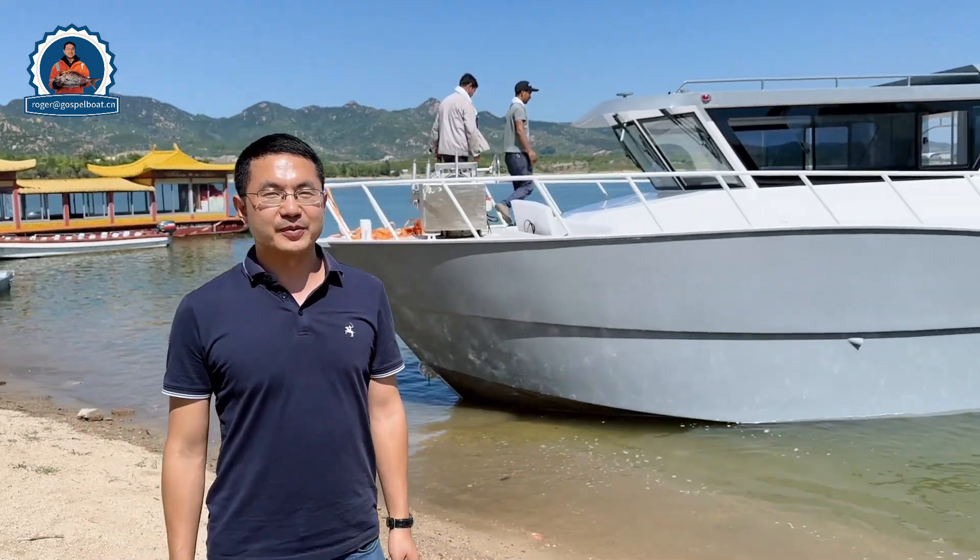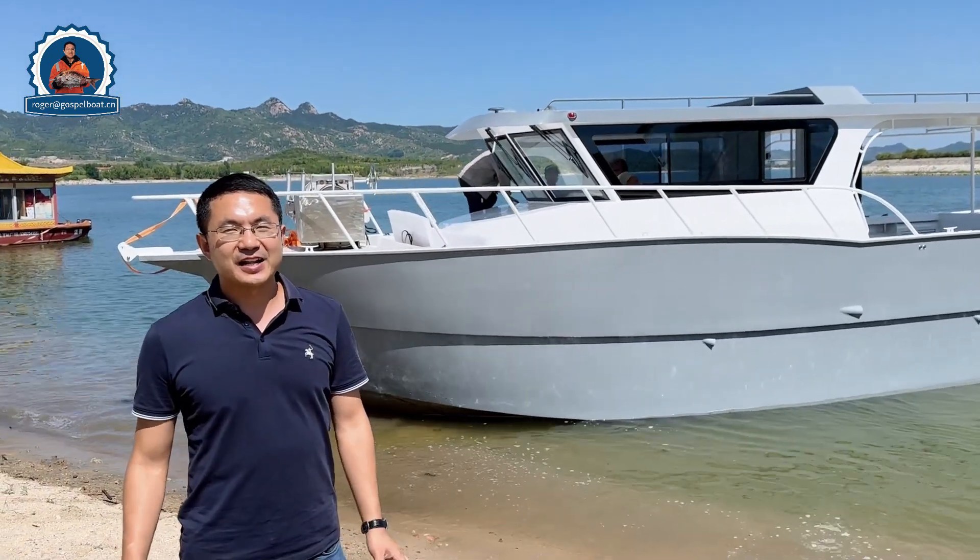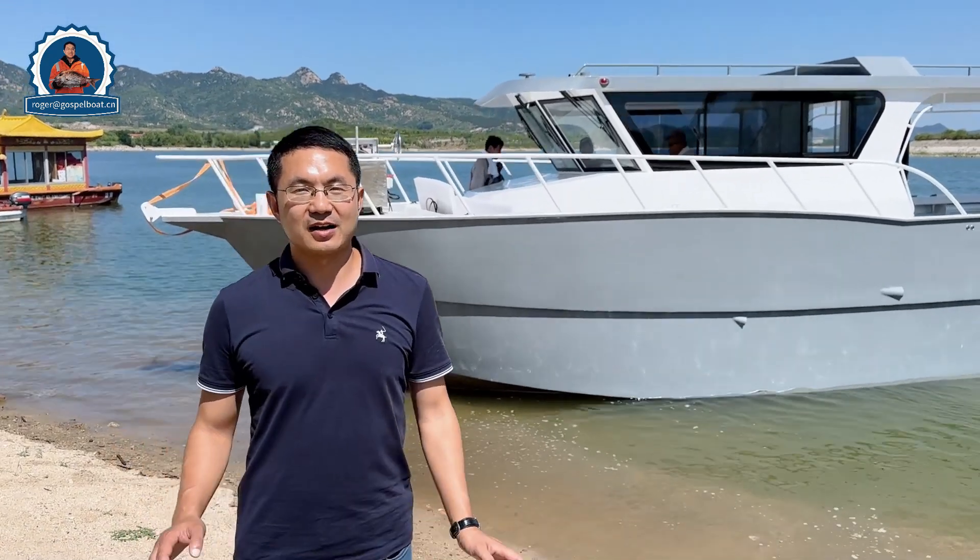Hello, it's Roger from Gospel Bowl. We have a very beautiful day today and very exciting — we have two boats which are on the sea trial today.